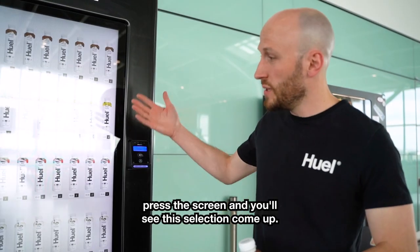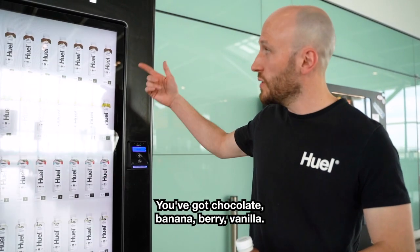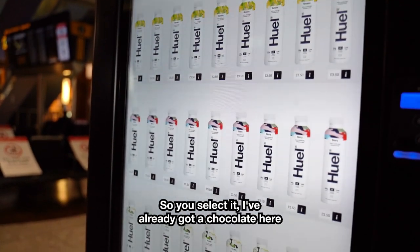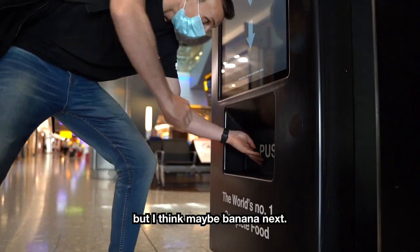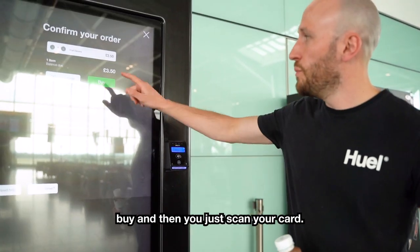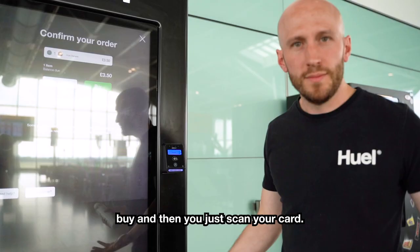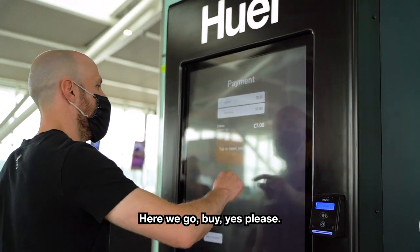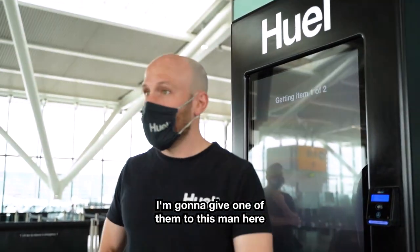It's really easy — all you do is press the screen and you'll see the selection come up: all four flavors — chocolate, banana, berry, vanilla. You select it, I've already got a chocolate here but I think maybe banana next. Click on that, check out, scan your card, and hey presto your bottle comes out the bottom. Yes please, it's as easy as that!